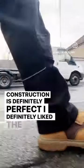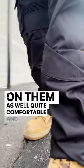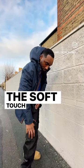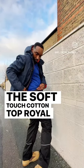I definitely liked the fit on them as well — quite comfortable and durable, as you can see. So let's get straight to the top, which I'm wearing, which is the Soft Touch Cotton Top in Royal Blue.